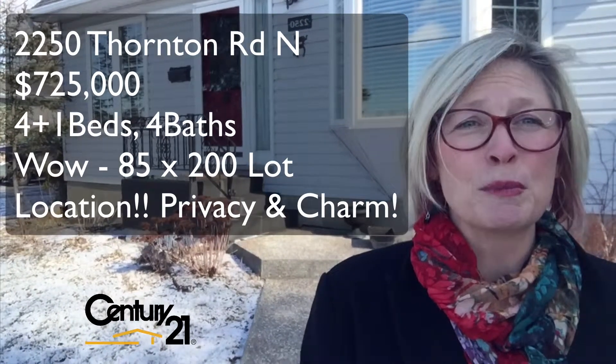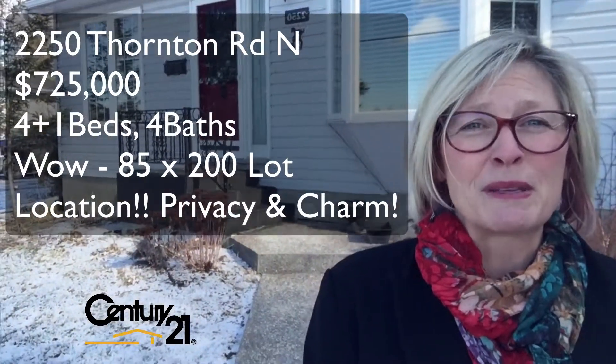What beautiful country charm. It's a Cape Cod style home, four bedrooms. It has also an extra bedroom, an office, and a rec room in the basement.